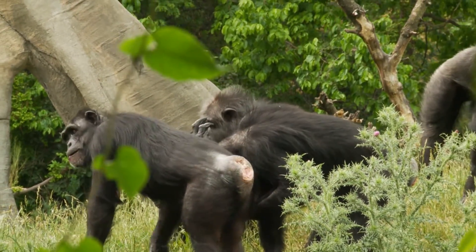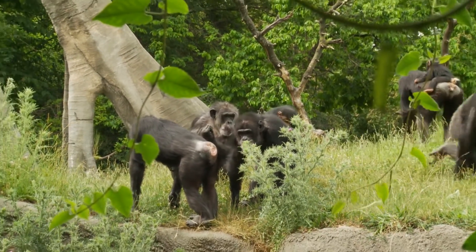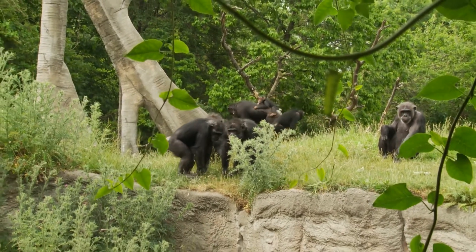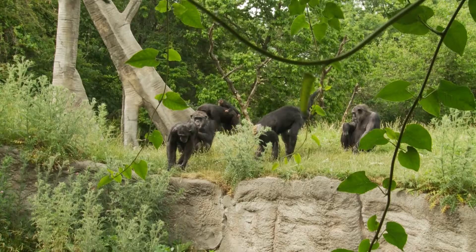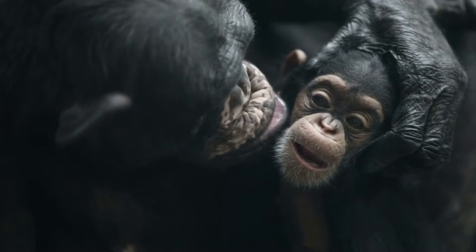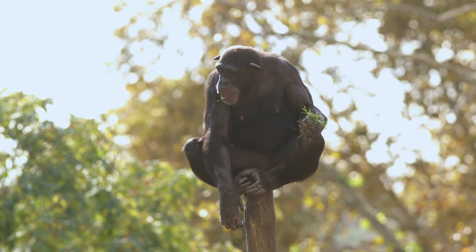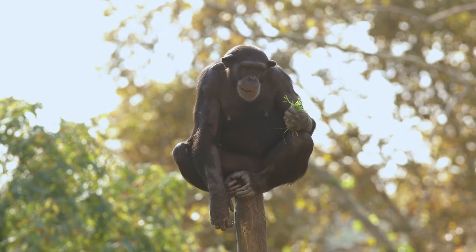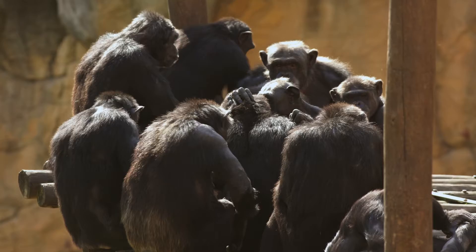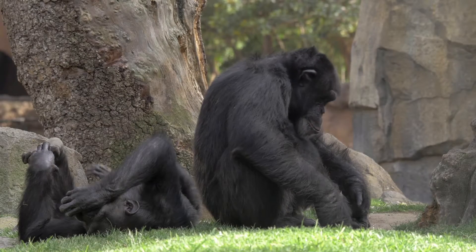Chimpanzees usually live in big groups called troops or communities. These groups can have anywhere from just a few chimpanzees to over 100 members. In these troops there are usually several adult males, even more adult females and lots of cute baby chimpanzees. Usually there's one dominant male who's the boss and makes most of the decisions. The other chimpanzees have to listen to him and show respect, but being the boss also means he has to protect his troop and make sure everyone gets along.